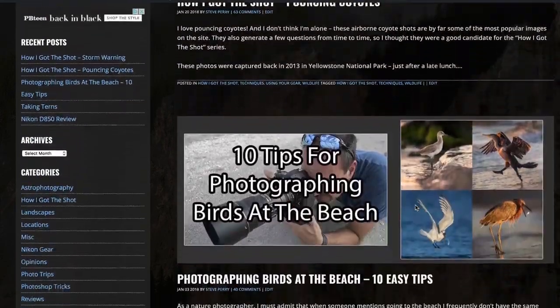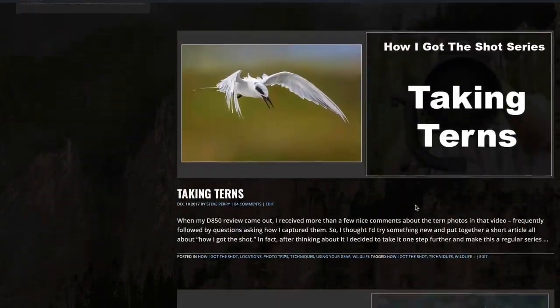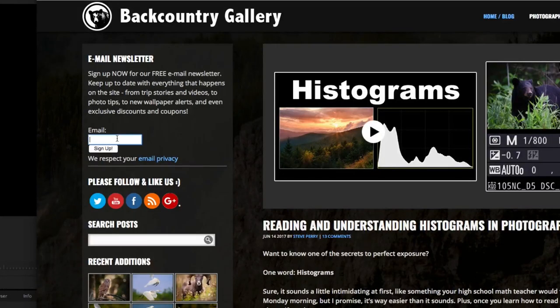Before we get to the list, remember that while I enjoy putting stuff on YouTube, I actually publish more articles than I do videos. So make sure you stop by my site and sign up for my free email newsletter so you're notified each time something new and exciting comes out. All right, let's jump right in.